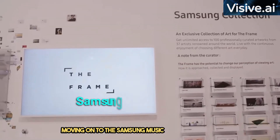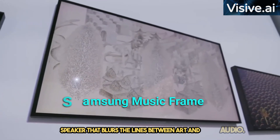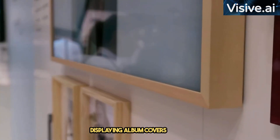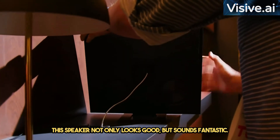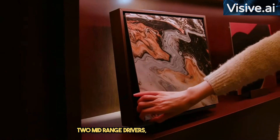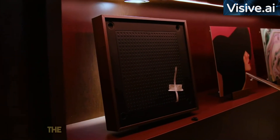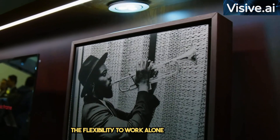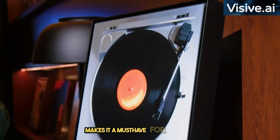Moving on to the Samsung Music Frame, a wireless speaker that blurs the lines between art and audio. Displaying album covers or art, this speaker not only looks good but sounds fantastic. Equipped with two woofers, two tweeters, and two mid-range drivers, it supports Dolby Atmos for an immersive audio experience. The flexibility to work alone, in stereo pairs, or as part of a home theater setup makes it a must-have for audiophiles.